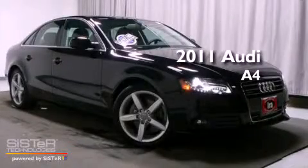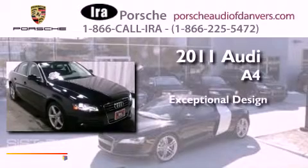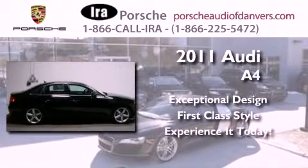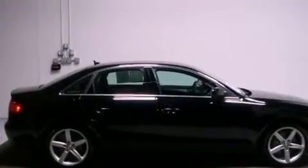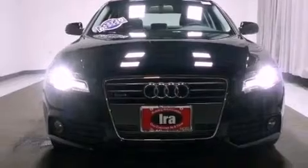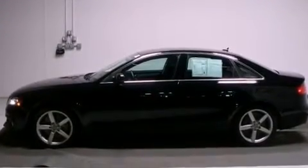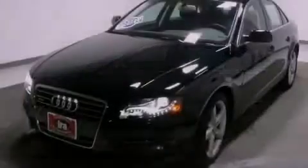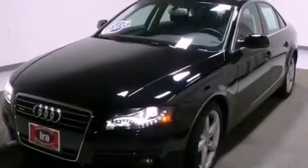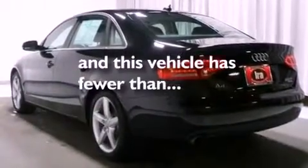This is a 2011 Audi A4. Its top features include a sunroof, heated seats, cruise control, a premium sound system, leather seats, a locking rear differential, big 18-inch wheels, a low tire pressure indicator, and air conditioning with automatic climate control. This vehicle has less than 8,000 miles.